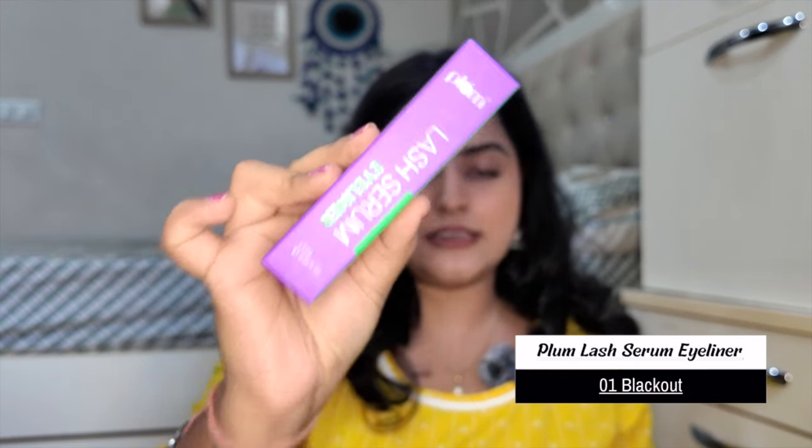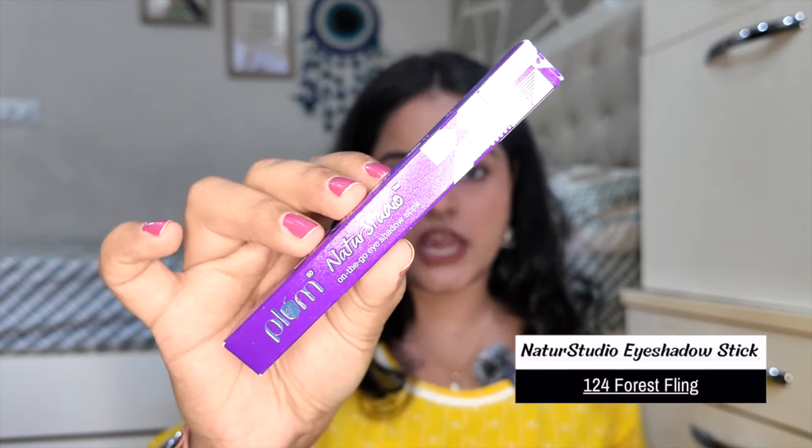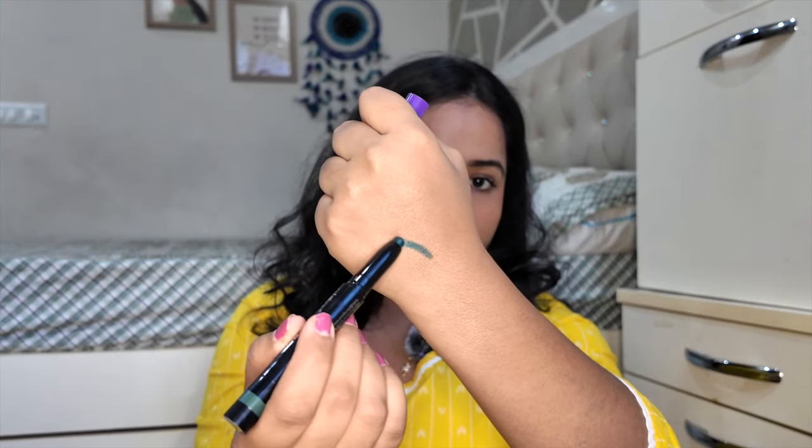Then I have this Lash Serum Eyeliner — one in matte and one in a shimmery blue color. Actually, the shimmery one is a pretty emerald green with a light sheen. If you want a smokey eye, this will work really well. I haven't tried it on the eyes yet but it says it's crease-proof. I really like the color, so let's see how it performs.